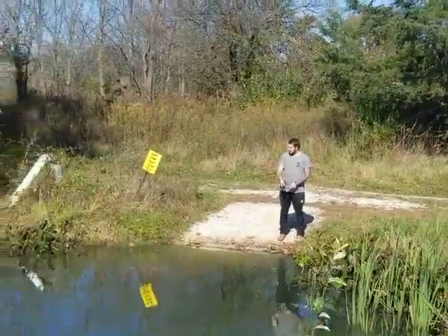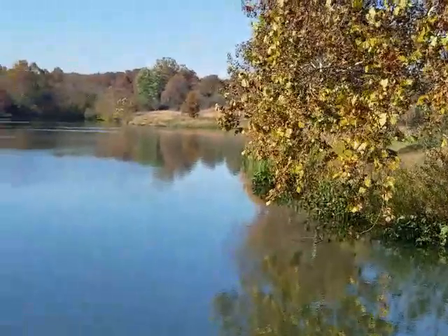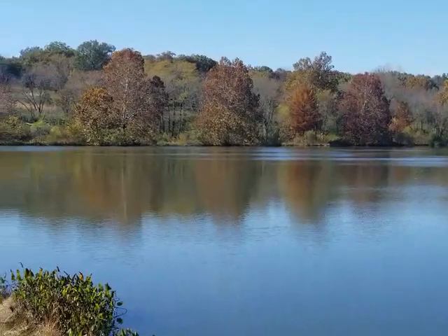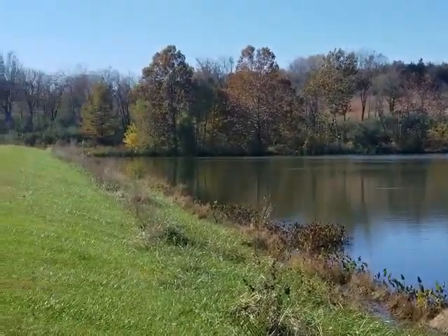We stopped here at Wine Gardner Lake. Shelby's going to get him a little fishing in here while I take a few shots. As you can see, the leaves are finally turning.